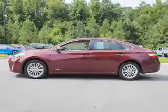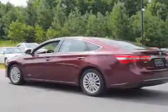Traction control, stability control, daytime running lights, anti-lock brakes.